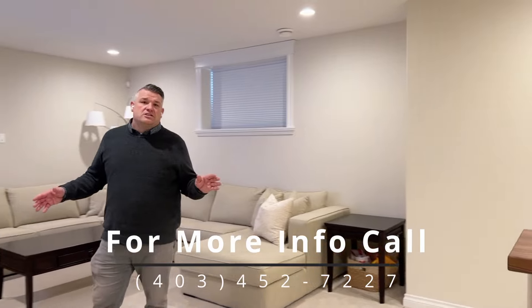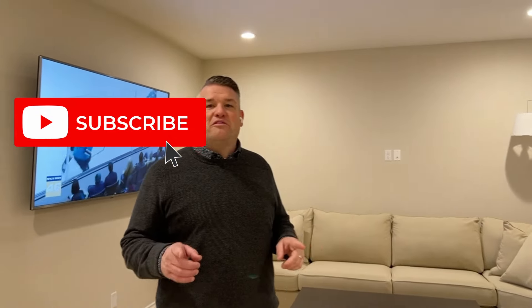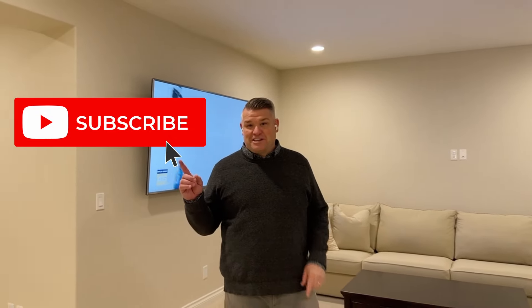If you have any questions on this home, give us a call at 403-452-7227. And don't forget, if you want to watch more videos like this one, don't forget to subscribe.